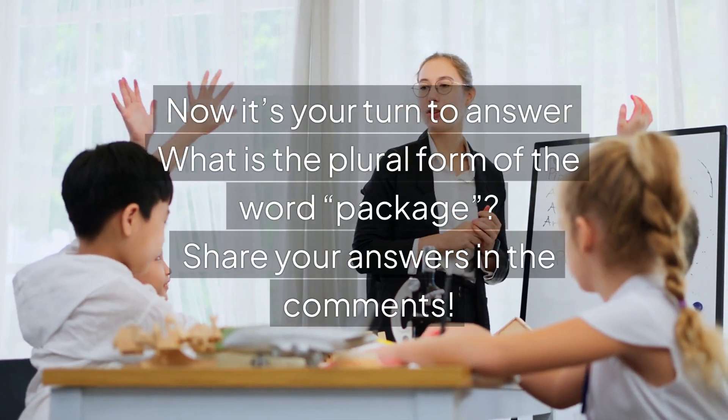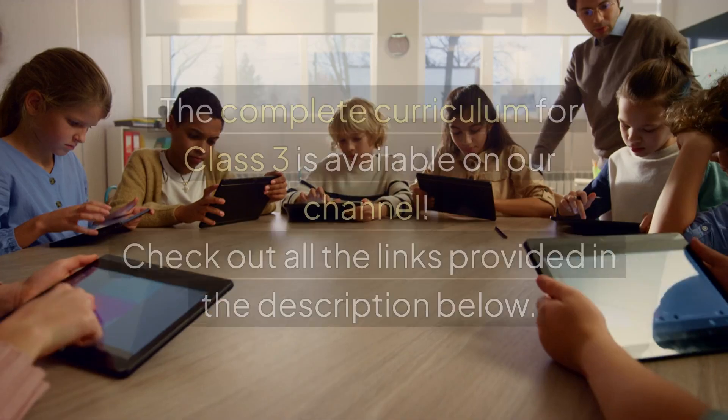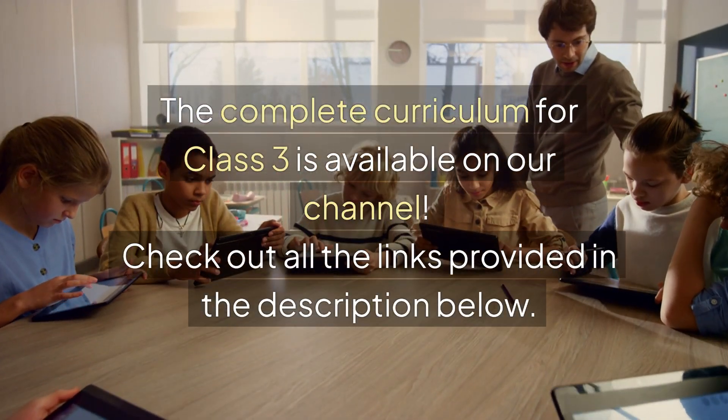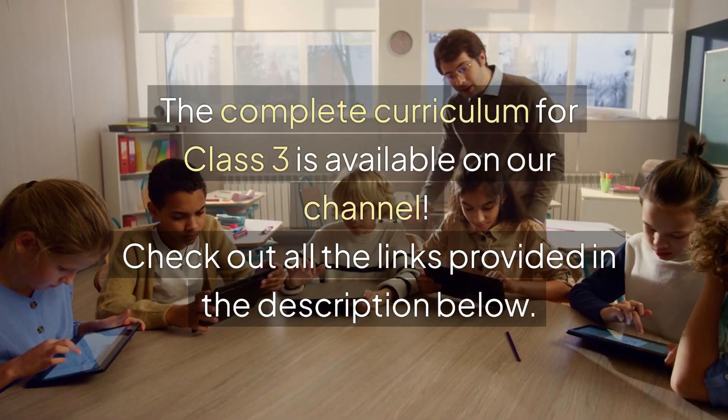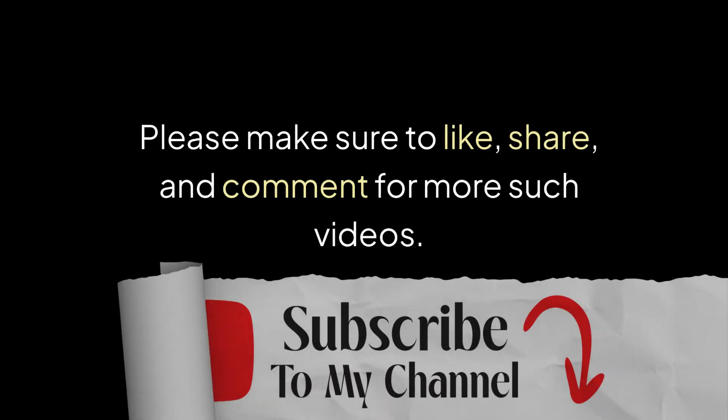Now it's your turn to answer: what is the plural form of the word package? Share your answers in the comments. The complete curriculum for class 3 is available on our channel. Check out all the links provided in the description below. Please make sure to like, share, and comment for more such videos.